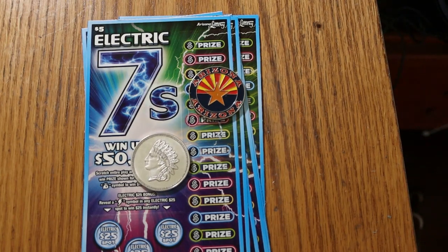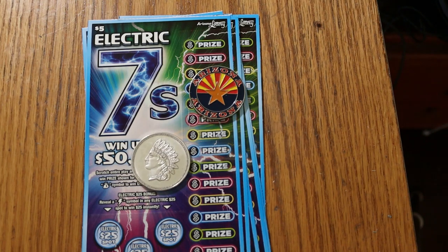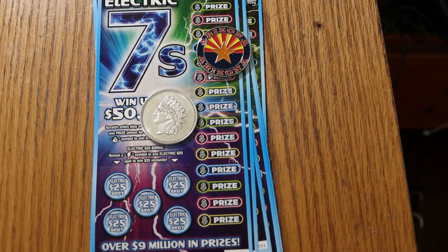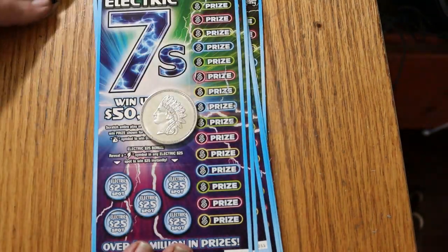What's up, YouTube? AZ Scratchers here with another little scratching session. Today we're going back to what I call the mid-low boys — the new $5 Arizona Lottery Electric 7s. Basically all we're doing is looking for the number 7 or a money bag to win double the prize. There are $25 bonus spots down here, which I have yet to run into. I've got tickets 049 through 056, the odds are 1 in 3.77, and the book number is 014252. We will get going right now.